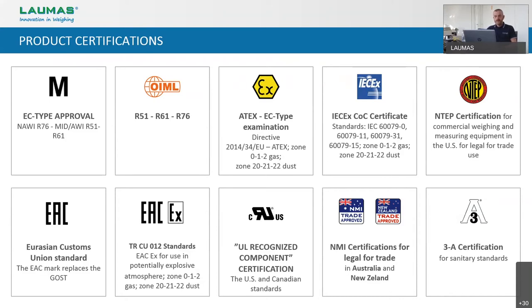As we can see in this slide, our transmitters are OIML approved for legal-for-trade applications according to NAWI — which is OIML R76 for non-automatic weighing instruments — and according to AWI for automatic weighing instruments, for which we have evaluation certificates according to R61 and R51. We have the NTEP approval for the US market and the NME approval for Australia and New Zealand. We also have certifications for explosion-proof areas according to international regulations like ATEX or IECEx, and the TRCU-012, which is specific for the Russian market.